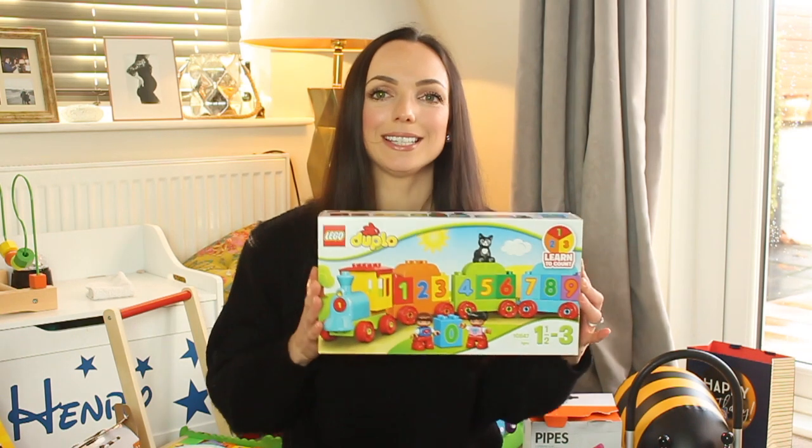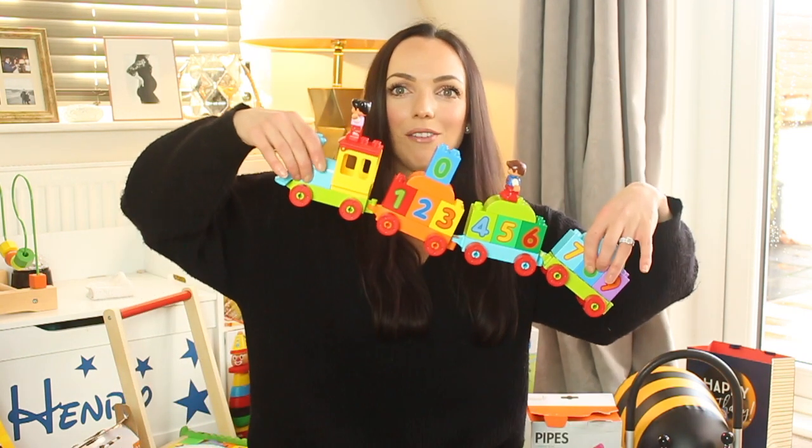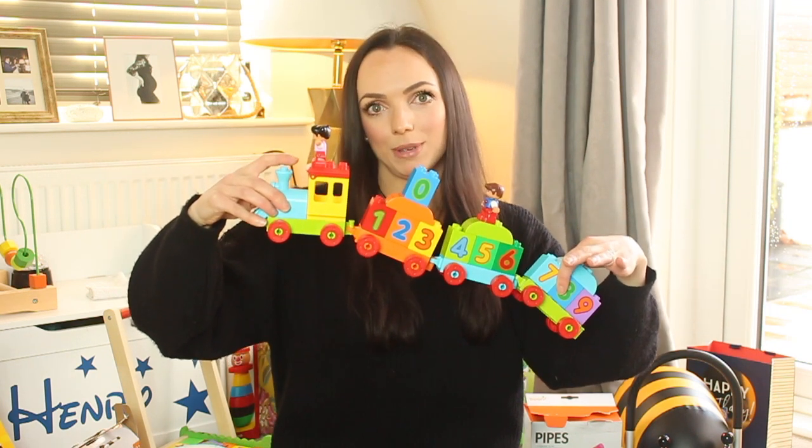Another gift that Henry got is this Duplo train set. This is so cool and I'm sure it will last Henry for ages. It's got numbers on it and Henry loves to play with the little people. It's got a little cat included — this is like a great first baby train set.